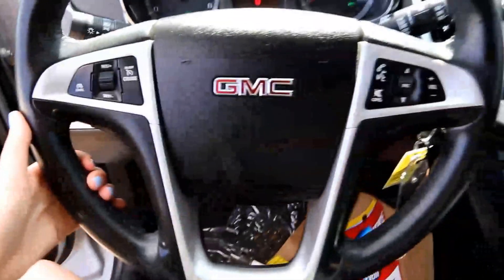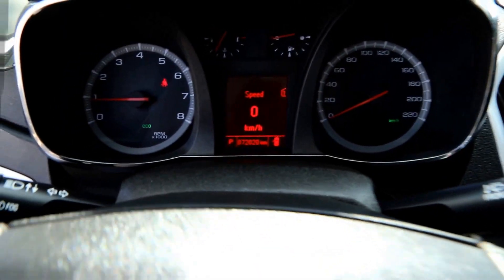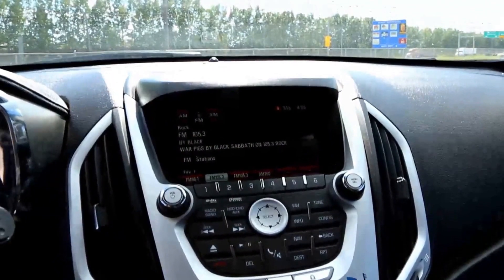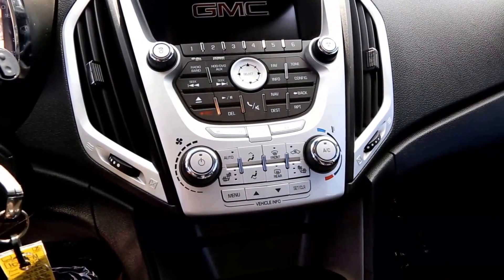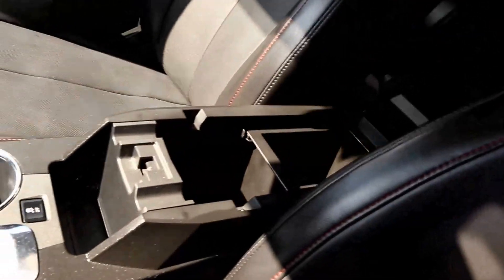There is a leather-wrapped steering wheel with cruise controls and audio controls, an information panel, a color touchscreen with GMC IntelliLink, automatic climate control, OnStar, and a power tilt and slide sunroof.